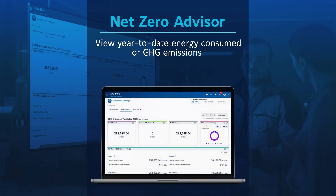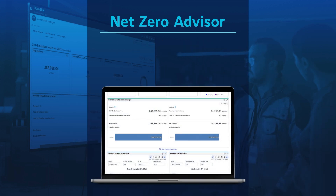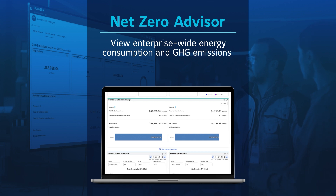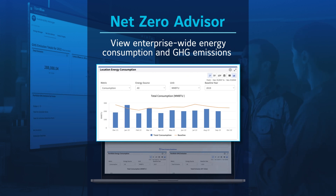Greenhouse gas emissions are tracked with scope one and scope two summaries that detail emission sources to help identify the largest contributors. Metrics for enterprise-wide energy consumption and greenhouse gas emissions are based on utility bills for all locations, gathered by OpenBlue Enterprise Manager.